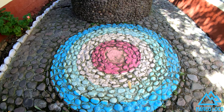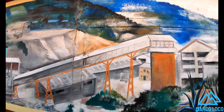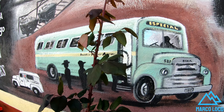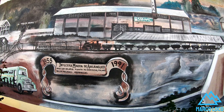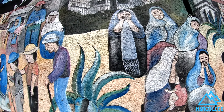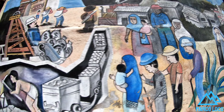The American Smelting and Refining Company was maintained until 1953, the year in which, as a result of a disaster that occurred in the Dolores mine in which 25 miners died, the mines became part of the national heritage. Since then, the Impulsora Minera de Angonio was integrated, which continued to exploit the mineral and kept the population afloat until 1991.